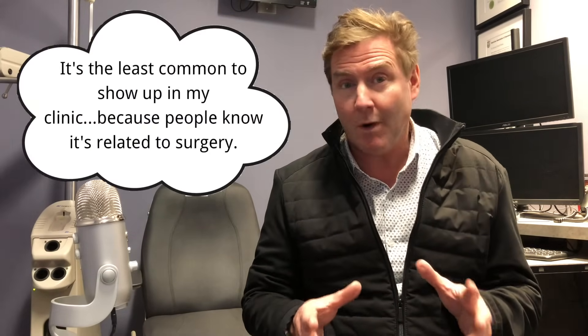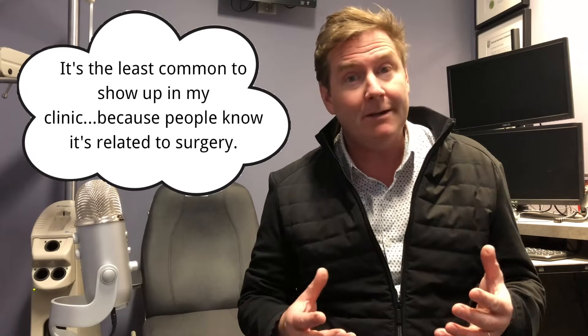What causes a subconjunctival hemorrhage? I've got the seven most common reasons, and I'll list them in order from least to most common as I've seen in my clinic. Reason number one is some type of surgery to the eye. This is the least common reason I see in my clinic, because usually people can figure out they had surgery, and that's probably why they have this hemorrhage.